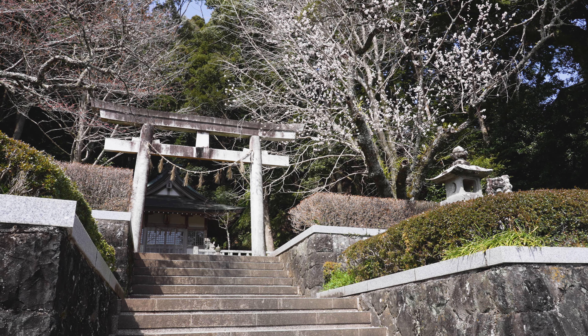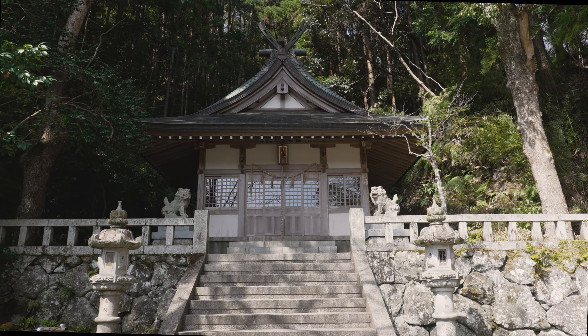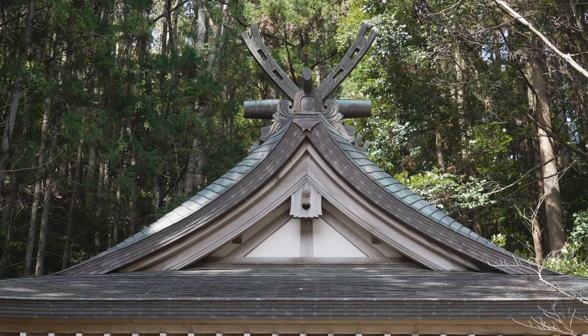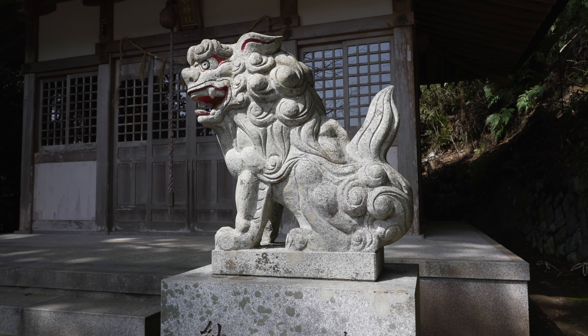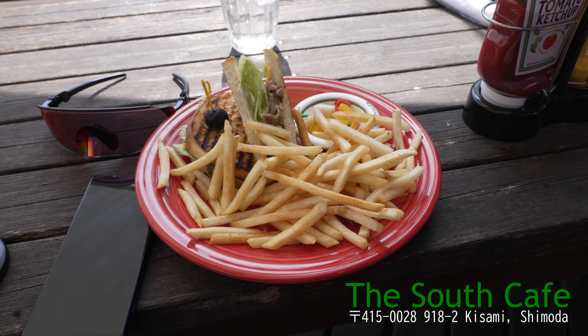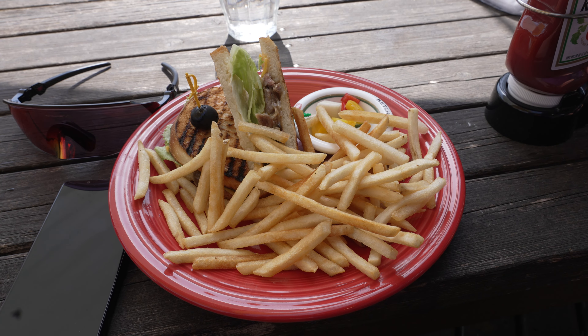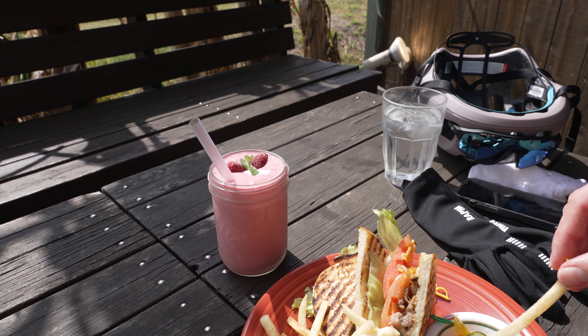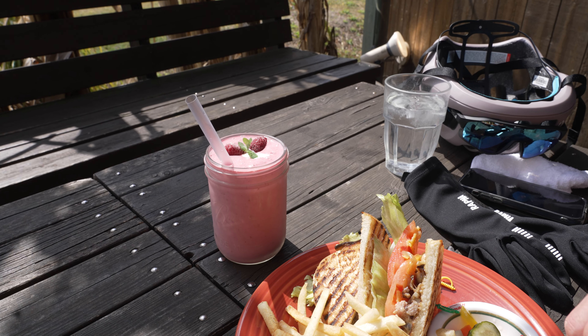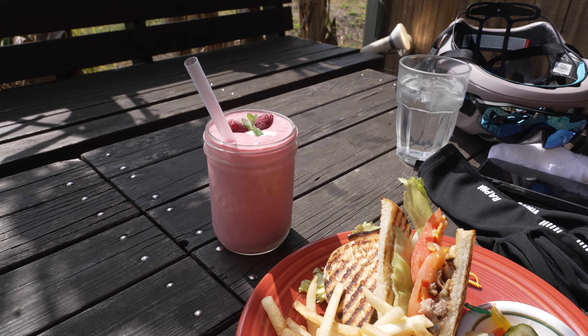Some cherry blossom trying to break through. Found this place just before Minami Izu called The South Cafe. Got myself a Philly cheesesteak sandwich — looks pretty good. Troy got himself a raspberry smoothie, which actually looks really good. Pretty jealous I didn't buy one actually.